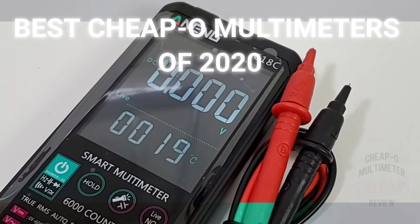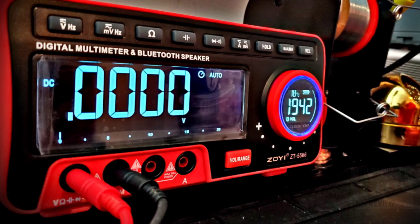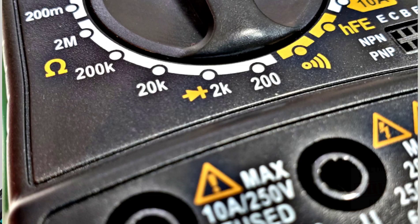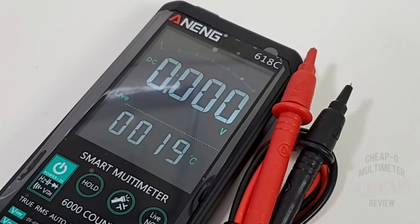2020 proved to be a defining moment in the cheapo multimeter realm, boasting a ton of new models from a bevy of OEMs and manufacturers. It was a great time to put on that multimeter smile. Today, we're going to take a quick peek at the best of the best in 2020. Enjoy the countdown.